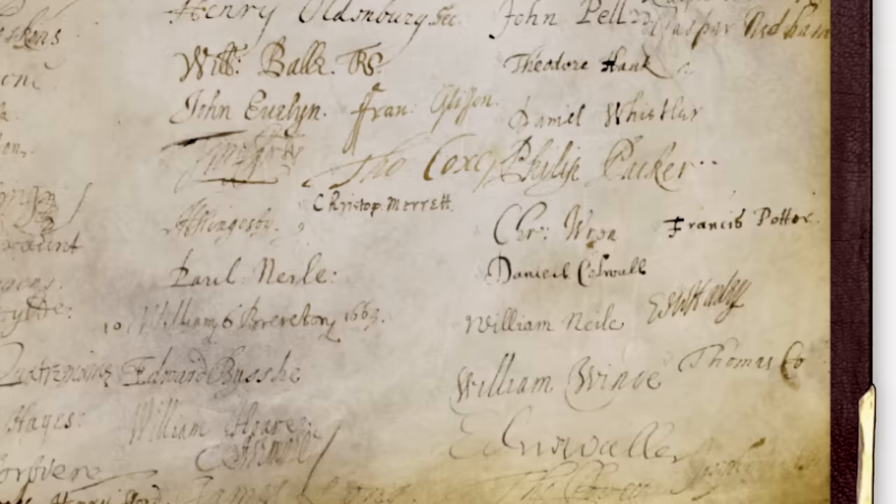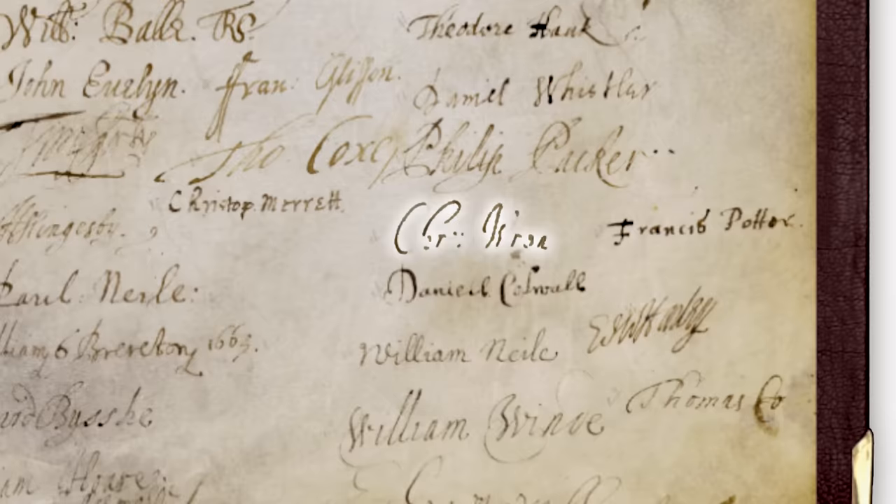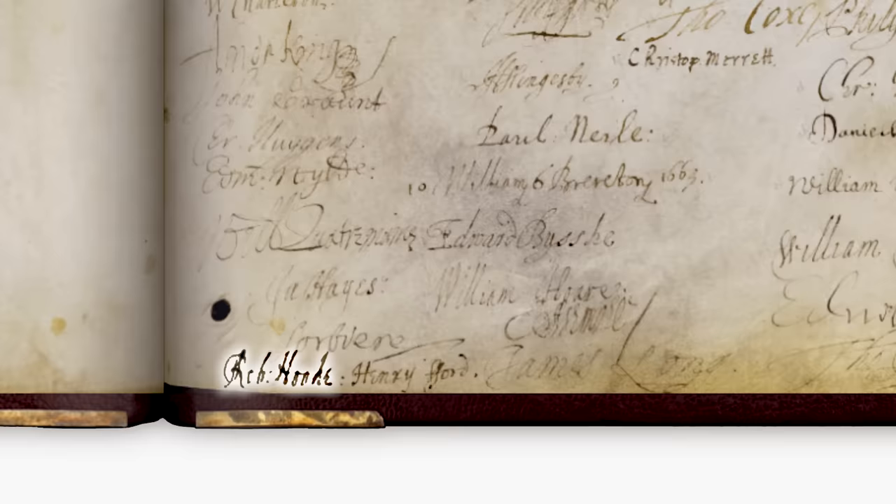Page five is where all the original fellows of the Society signed the book. For example, you've got Christopher Wren, founder and fellow of the Society. And just squeezed on there, our experimental curator and fellow, Robert Hooke. We've done lots of Hooke videos. We would live in a vastly different world without Robert Hooke's contributions. I think about him a lot as somebody who's obsessed with microbes — I couldn't have been obsessed with microbes before. I assume I still would have had OCD, but I would have had a different focus for it. So thanks, Robert.